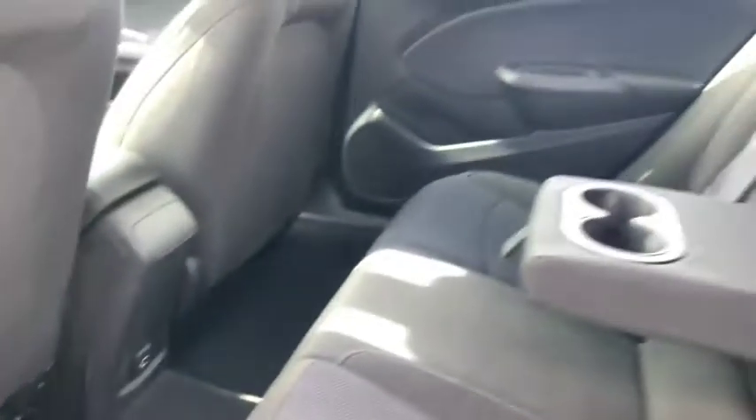Stepping into the back seat here, we've got power windows on the doors. We've got two USBs back there for the rear passengers, nice comfy cloth interior with the cup holders.